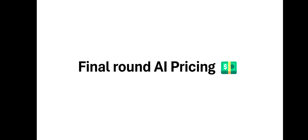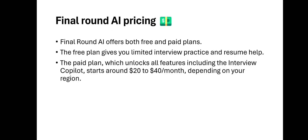Let's talk about Final Round AI pricing. Final Round AI offers both free and paid plans. The free plan gives you limited interview practice and resume help. The paid plan, which includes a lot of features including the interview co-pilot, starts around $20 to $40 per month depending on your region — some regions get it at $20, others at $40 per month.